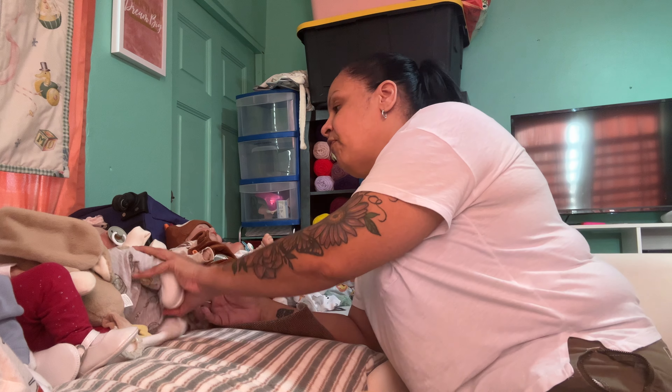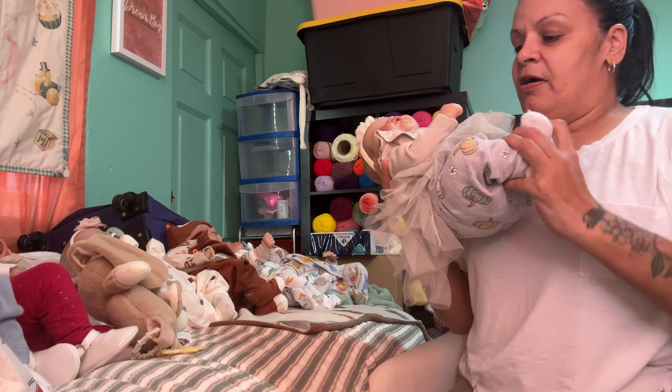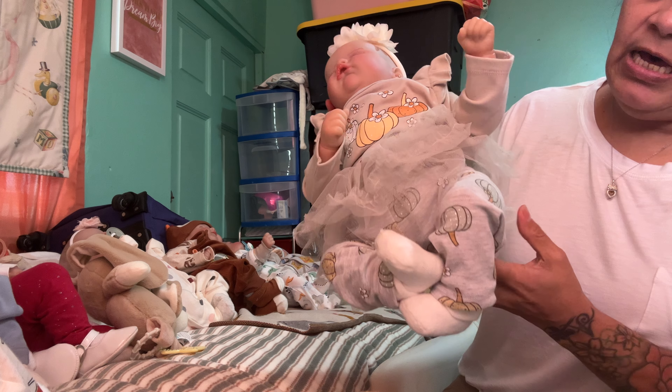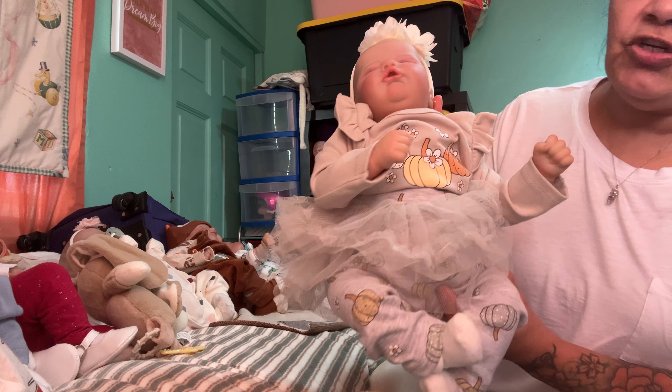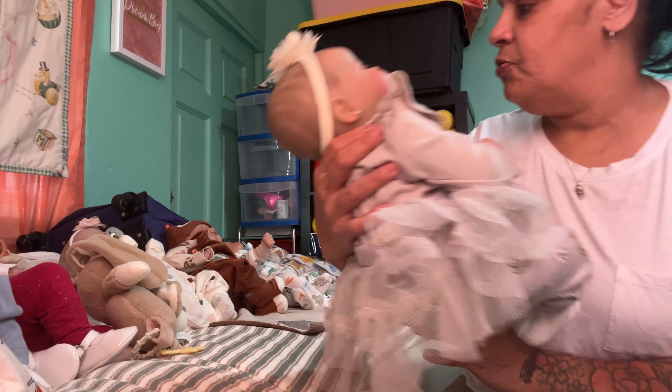Then we have Ollie — Olivia. I have Olivia with the pumpkin outfit. Tights, leggings, has pumpkins on them. And her shirt has three pumpkins. She has a little bow. And she looks so stinking cute.